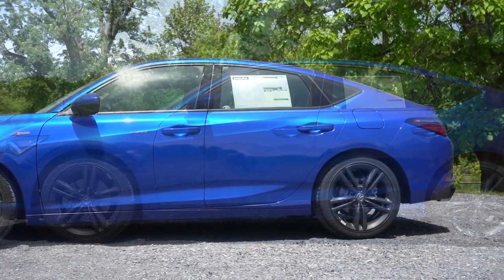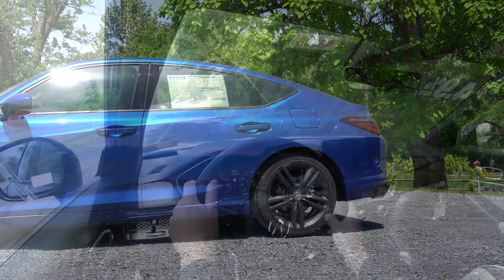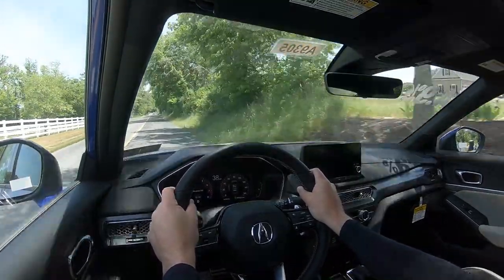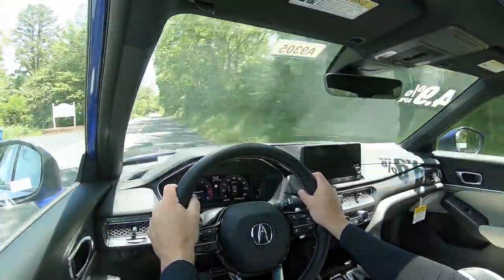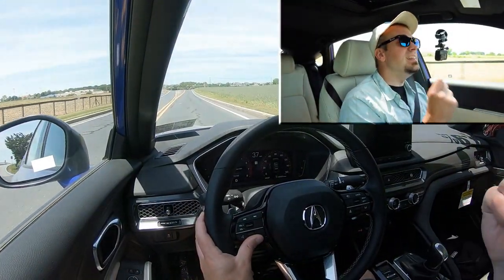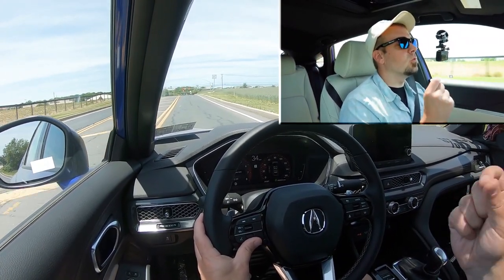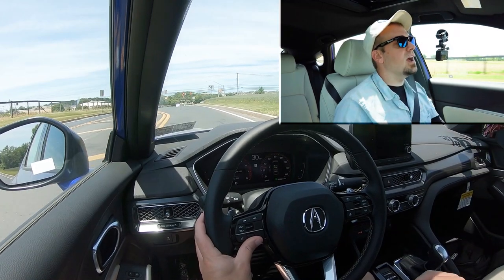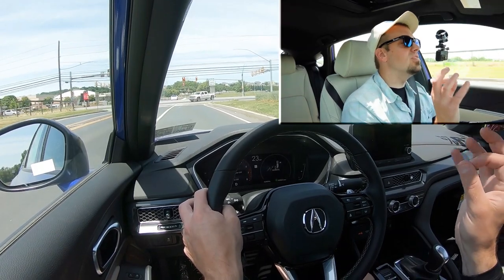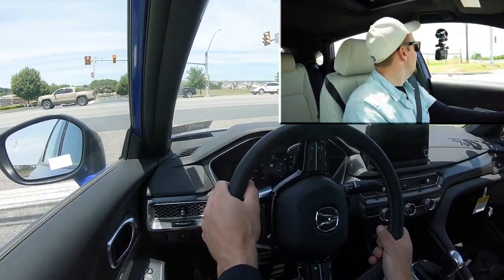Touching on suspension and handling, up front you get a MacPherson strut front suspension; in the back, independent multi-link rear suspension, with front and rear stabilizer bars. If you go with the A-Spec with Technology trim level, you also get an adaptive damping suspension, which monitors each shock absorber individually — not only adjusting to road imperfections for a smoother ride, but also tightening up that suspension during heavy cornering for better handling. It really gives you the best of both worlds.